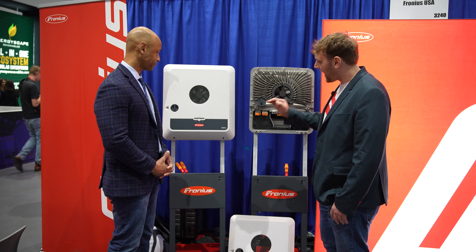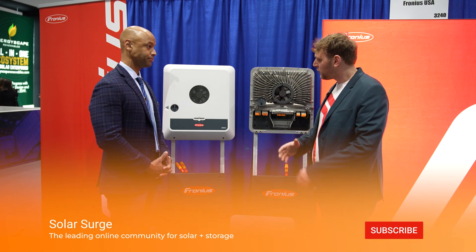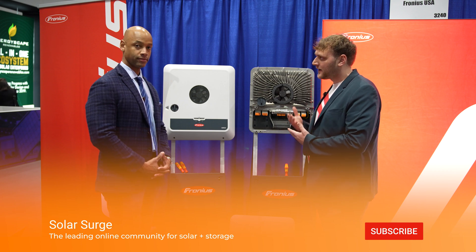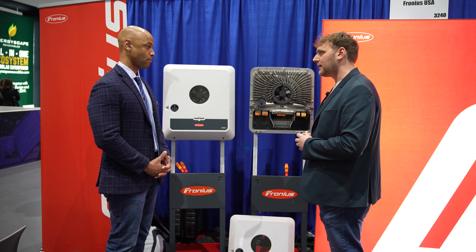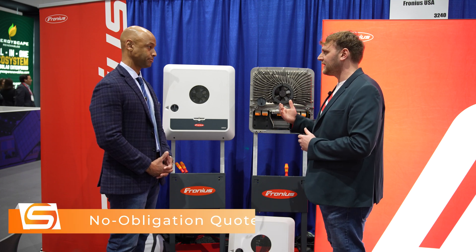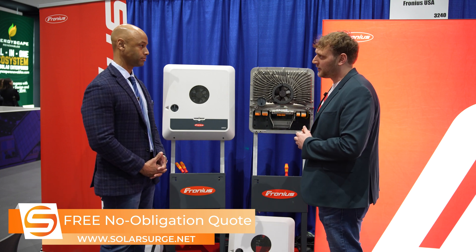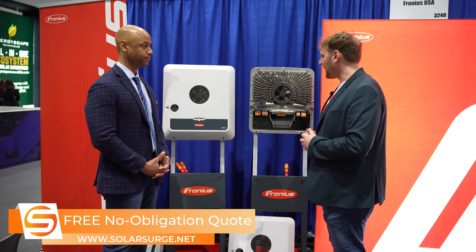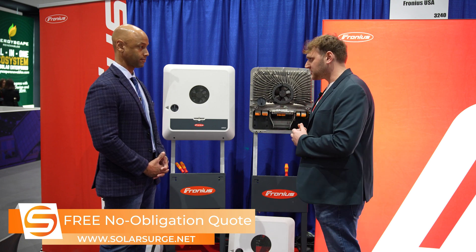Sure. This is a hybrid inverter, and one thing that's really nice about this system is we can purchase this as a standard inverter firstly, and if the customer decides that battery storage is right for them at a later time, a simple over-the-air software update can be provided to this inverter which will turn it into a hybrid inverter. So right off the bat we can save our customers money by giving them what they might want firstly and then upgrading that system at a later time.